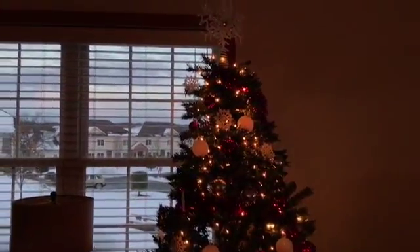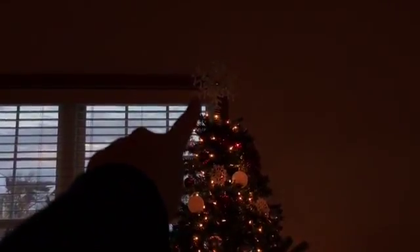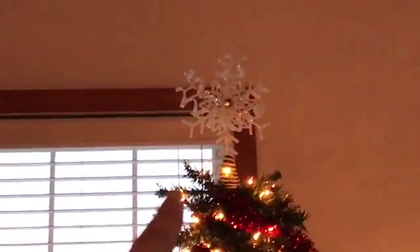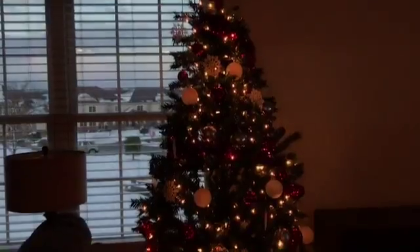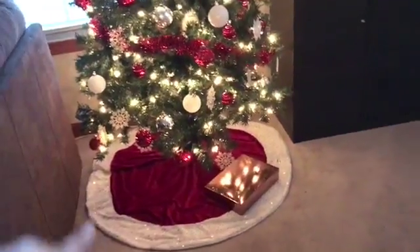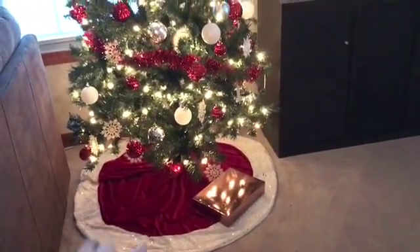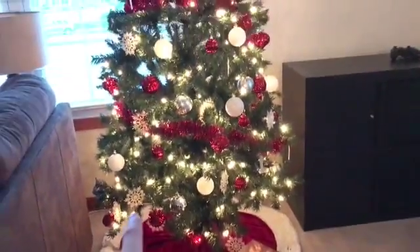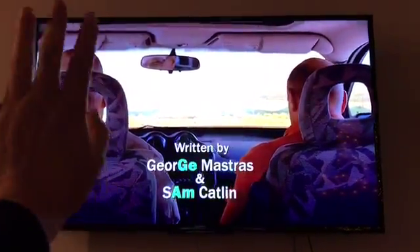I also wanted to show you guys this tree. Let me know in the comments if you like the star. I like the tree. I picked the trim on the bottom and the sparkles are rose gold, so obviously I had to get it. I picked the snowflakes and the theme is red.